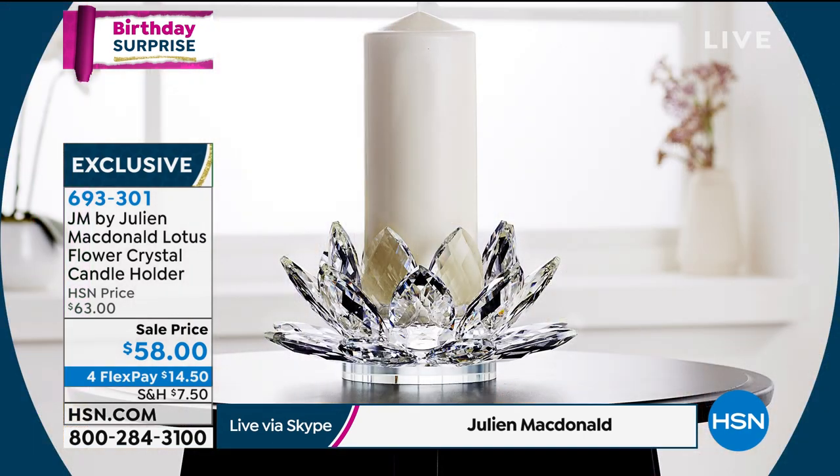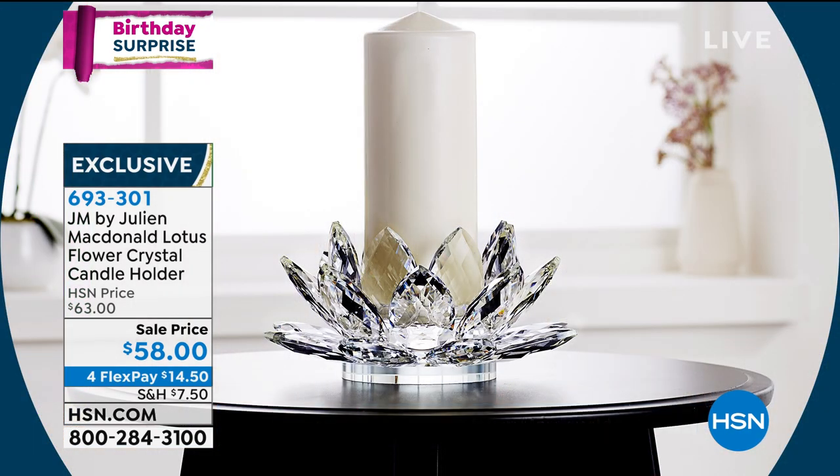A lot of people buy three candles and put them in the centre of a dining table, and they make a gorgeous centrepiece. Or you can put them in a kitchen as well. Some people have even put a little apple inside.